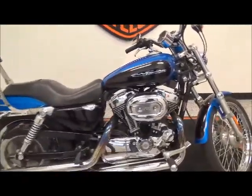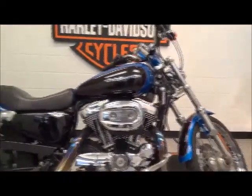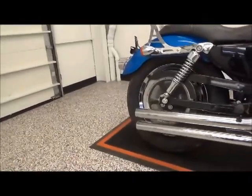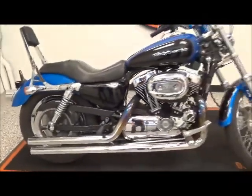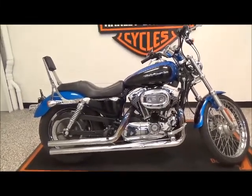Like all of our pre-owned bikes here, this bike comes with a one-month 50-50 warranty and has our multi-point inspection. It's ready for you to ride today. Please come and see us at Adventure Harley-Davidson to see this bike along with over 200 other bikes.